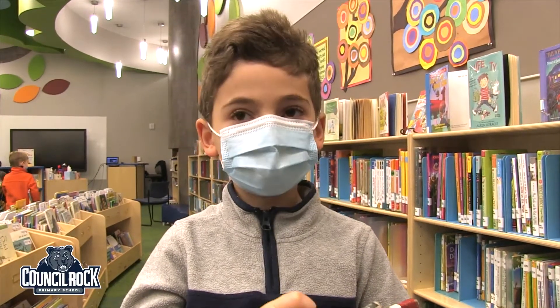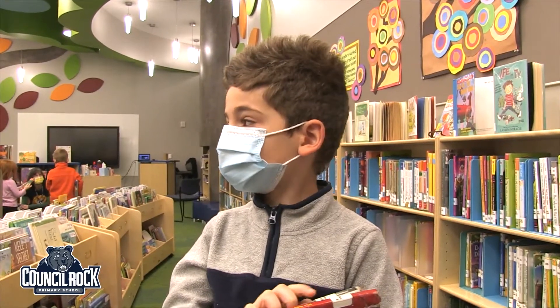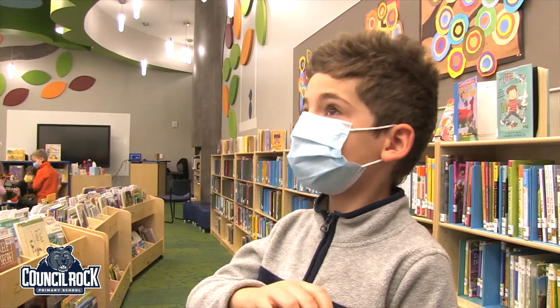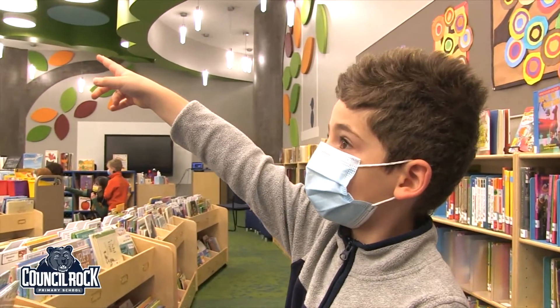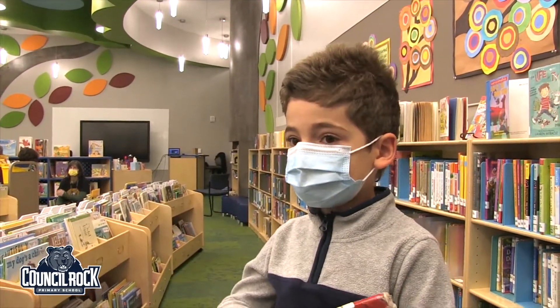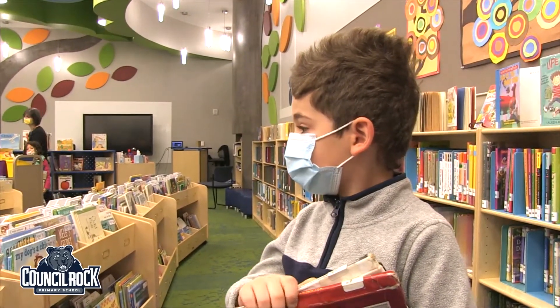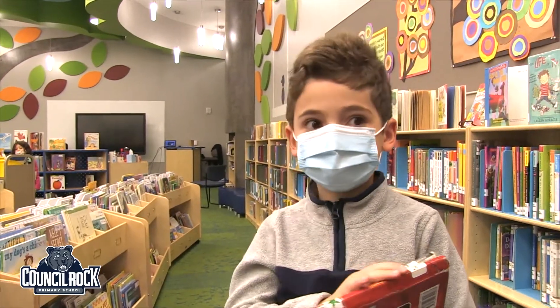Hi, my name is Raphael and I'm in Mrs. Pappas's class. What I've noticed about this new library is there's a little skylight at the roof over there, which is pretty awesome, and it's easier to find the books because they all have their own sections.